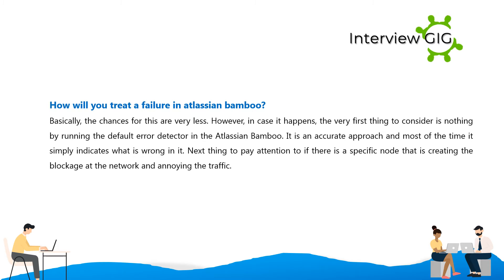How will you treat a failure in Atlassian Bamboo? Basically, the chances for failure are very low. However, in case it happens, the very first thing to consider is running the default error detector in Atlassian Bamboo. It is an accurate approach and most of the time it simply indicates what is wrong. The next thing is to pay attention to whether there is a specific node creating a blockage at the network and disrupting traffic.